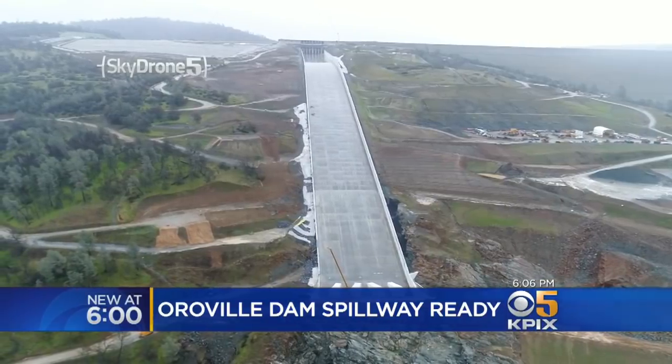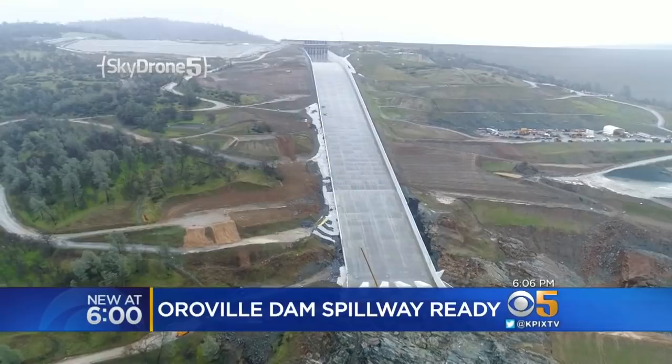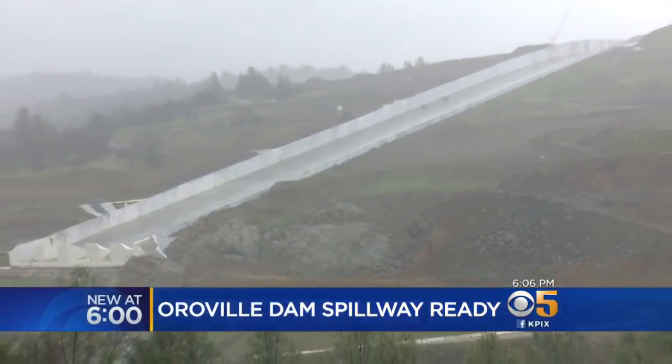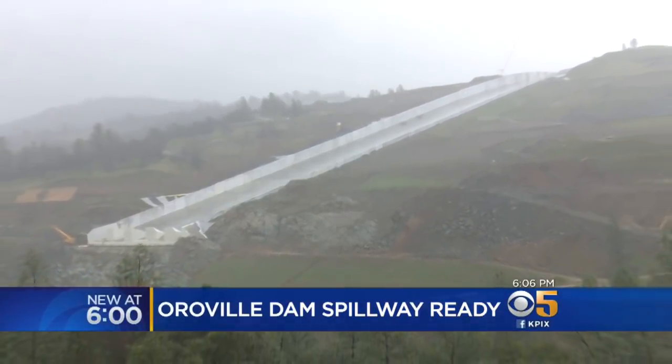I believe that when we spend $2 billion, we should have something that's going to work for us, and I trust that wholeheartedly. And they know a lot of people are paying attention to this. DWR wants to make sure people know they will be communicating out if and when things change.